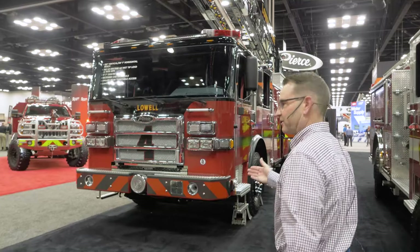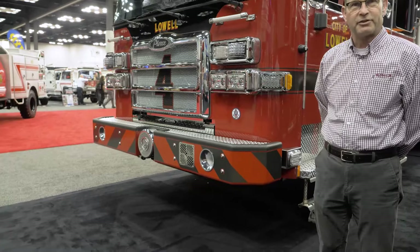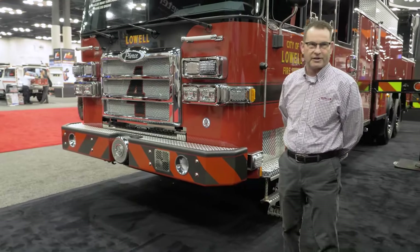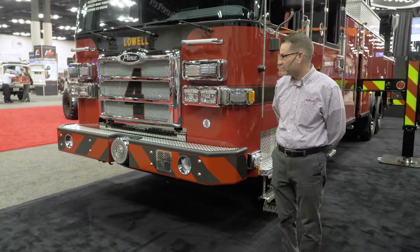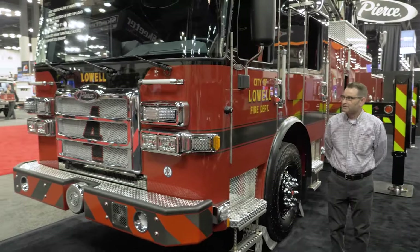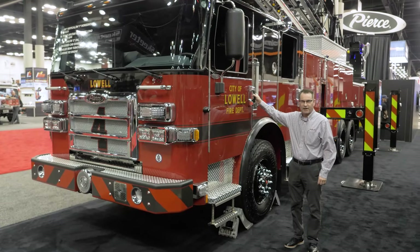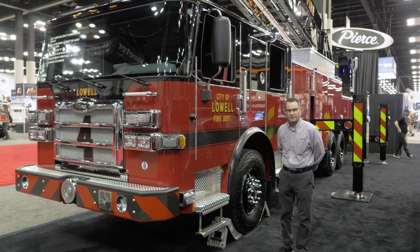As you can see on the front of the bumper, this is a very short, maneuverable truck with a very short wheelbase as well. It has a 10-inch bumper extension for maneuverability and a recessed cue in the front bumper. This is our Enforcer chassis — a 60-inch Enforcer, which is a shorter cab length to further reduce the wheelbase.